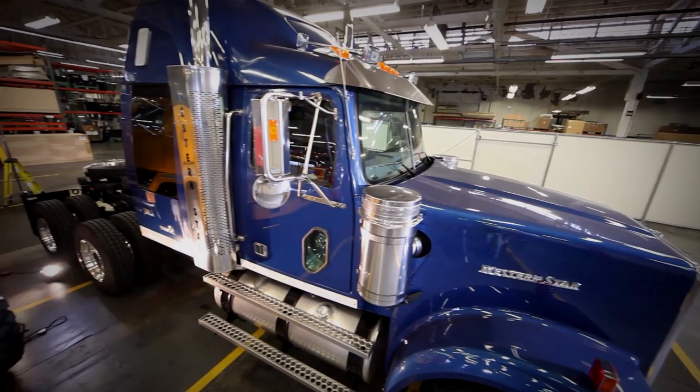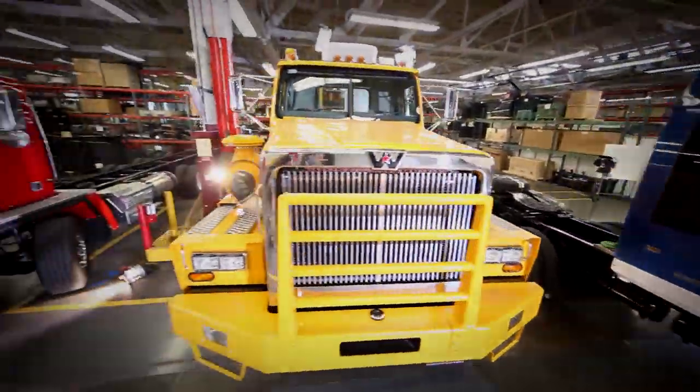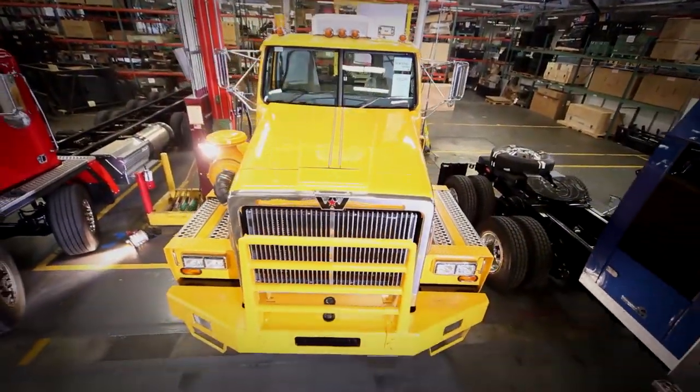Project Zodiac is the code name for Western Star's new vocational Class 8 vehicle. It was built for the construction and municipal markets that have been wanting the world-class premium truck that Western Star provides today, that may have been a little bit too much truck for them in the past.